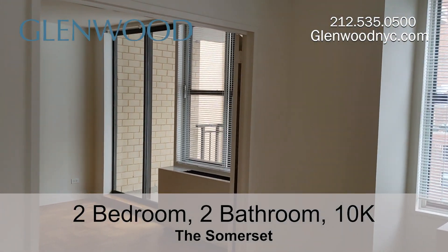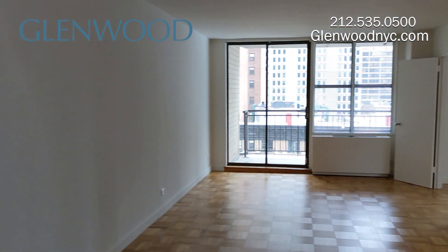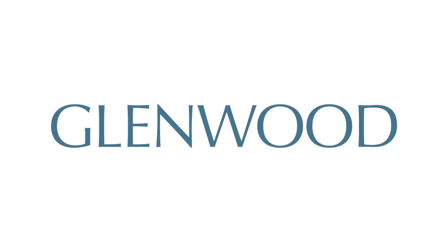In addition to the closets in this home, Somerset residents also have luggage and bicycle storage available. We hope you enjoyed this virtual video tour. For more information and availability, please visit GlenwoodNYC.com. We hope you'll become a Glenwood resident soon.